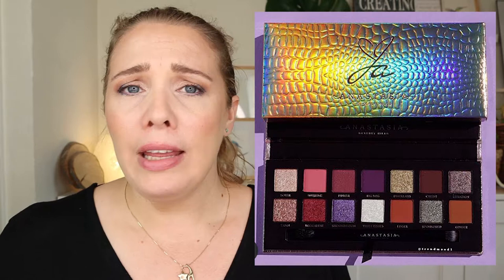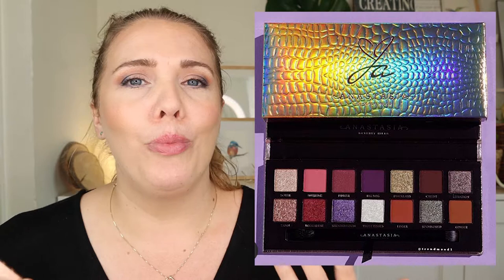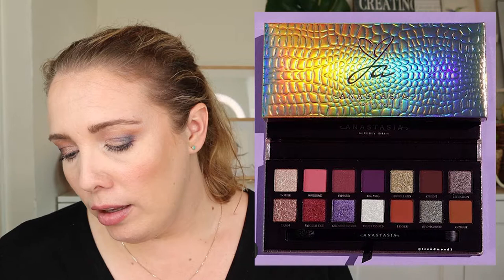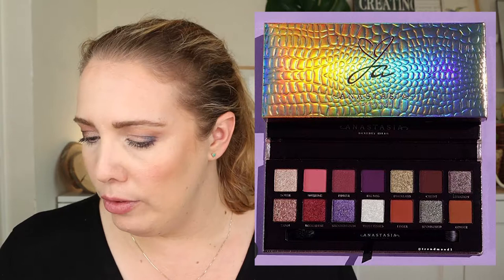A lot of the complaints I see from YouTubers with deeper skin tones is that they have to dip in repeatedly to get any color payoff. So I understand wanting bold colors that really show up on your skin. Jackie Aina uses a lot of purples, the golds are very nice, the champagne colors and shimmers are really nice — I love that duochrome green-to-brown shade called 'Sponsored.' I really enjoy these colors.